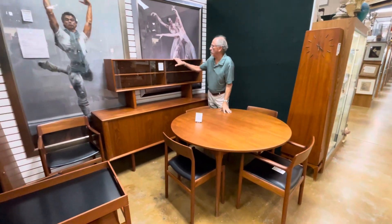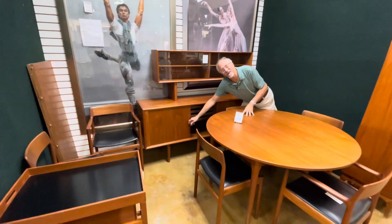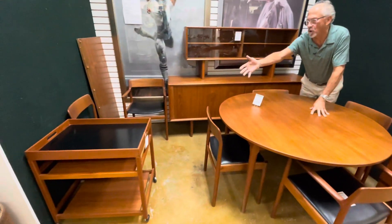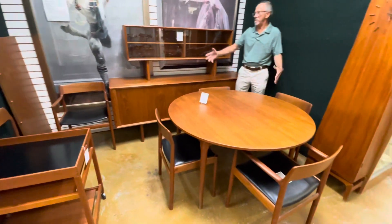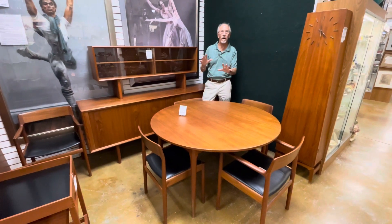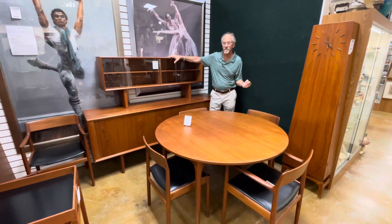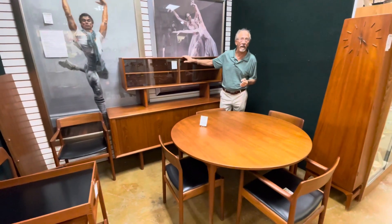We've got a Larson credenza, of course, with the tambour doors that the Danes are so well known for. Beautiful KT Mobler teak caddy and table. It didn't all come from the exact same designer, so it doesn't look too matchy, but it's beautiful, it's well kept, and very, very hot these days.